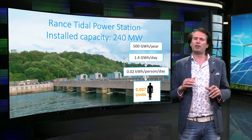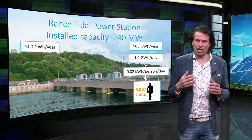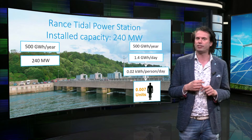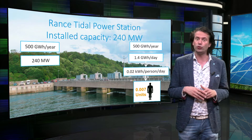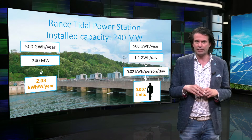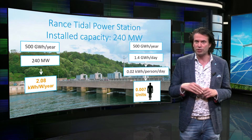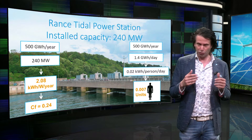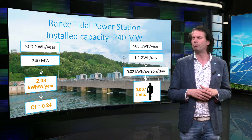With annual generation of 500 GWh and an installed capacity of 240 MW, we find a capacity of 2 kWh per W per year. If we divide 2,000 Wh by the number of hours in a year, we get a capacity factor of 0.24, or 24%.